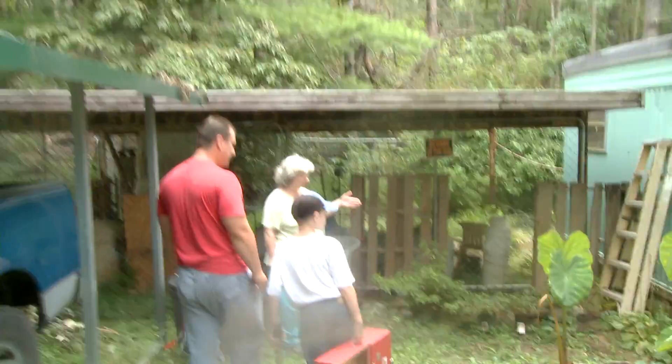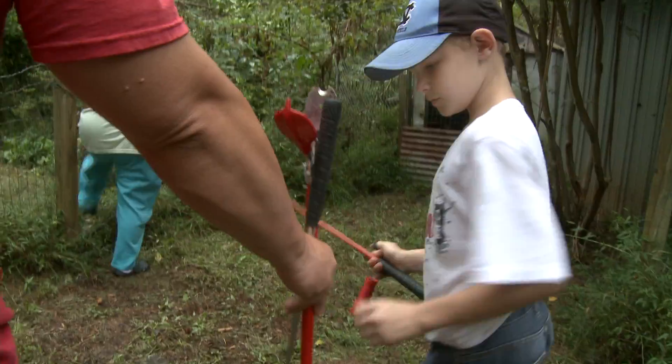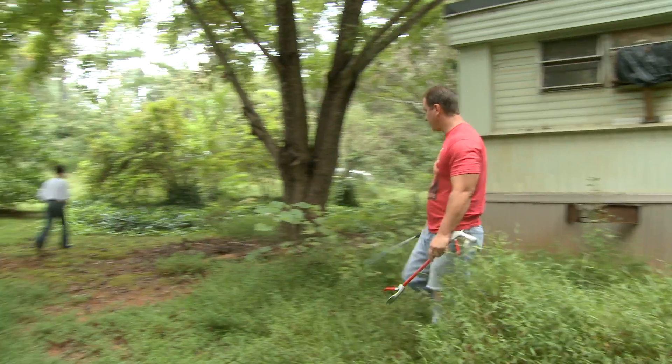We got a call from a lady, and she said that she had seen snakes on her property. Sebastian goes with me on most of the removals. His role in this particular one is to be eyes — he's to help me look.